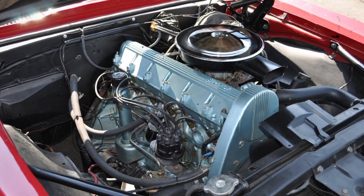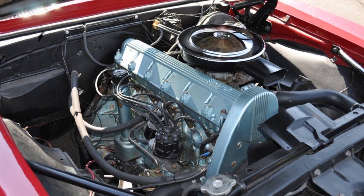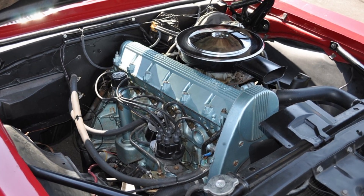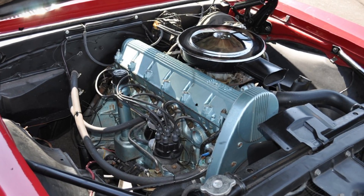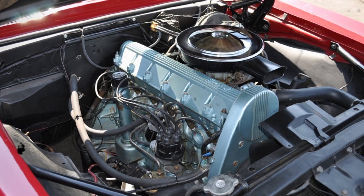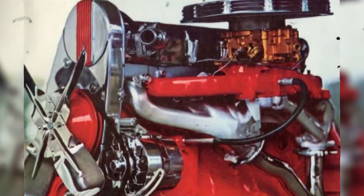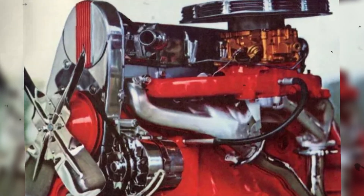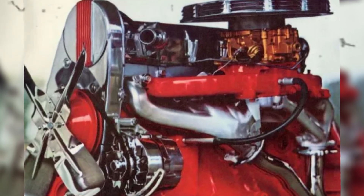Pontiac offered the OHC 6 between 1966 and 1969 across three key model lines — the Tempest, the LeMans, and later the Firebird. The first two were Pontiac's bread-and-butter intermediate cars, competitors to the Chevrolet Chevelle and Oldsmobile's Cutlass. Having an advanced overhead cam 6 as the base engine gave dealers something truly unique to brag about. When the Firebird launched in 1967, the OHC 6 found its most fitting home. In Sprint trim, the four-barrel engine transformed the Firebird into a sharp, well-balanced performer — the thinking man's pony car.